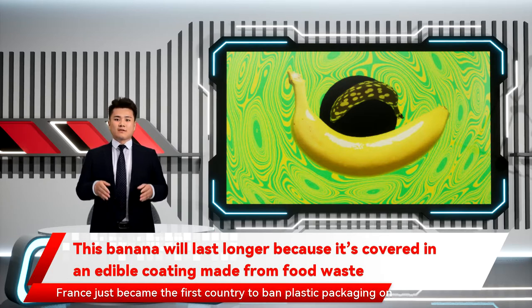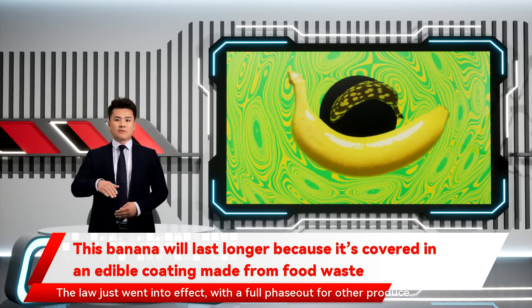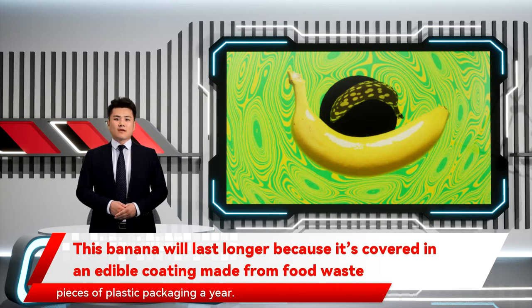France banned plastic packaging on individually wrapped cucumbers and 30 other types of fruits and vegetables. The law just went into effect, with a full phase-out for other produce by 2026. The government estimates that it will eliminate more than a billion pieces of plastic packaging a year.